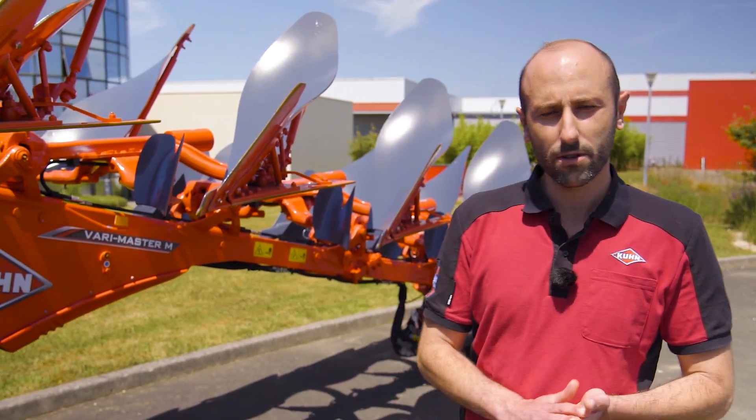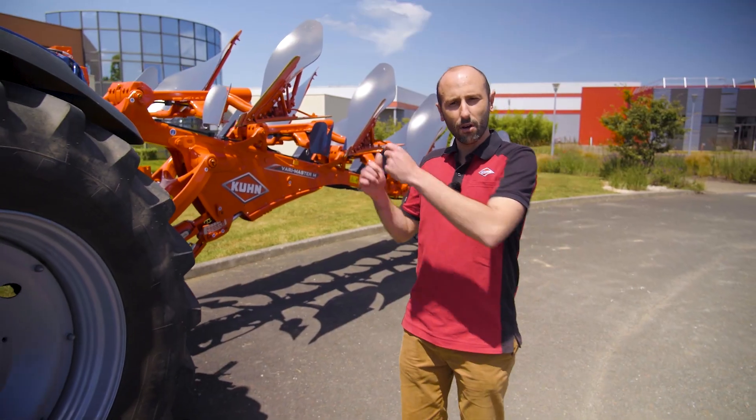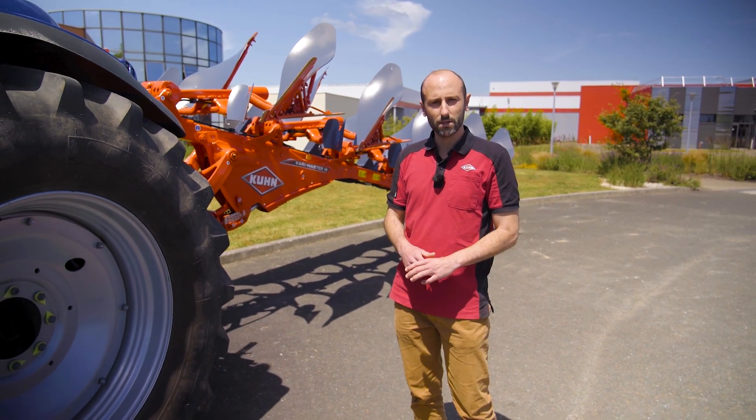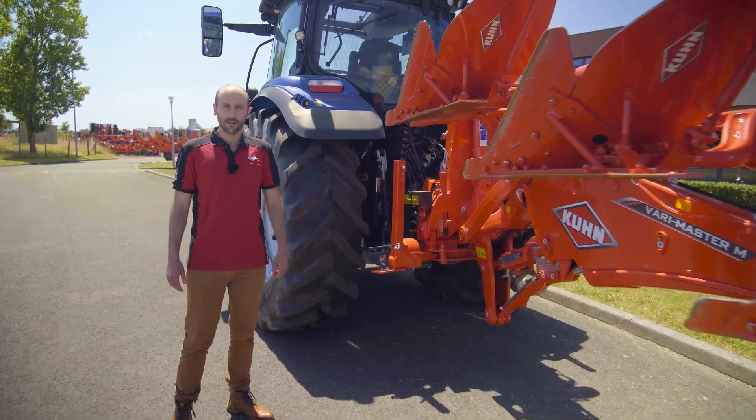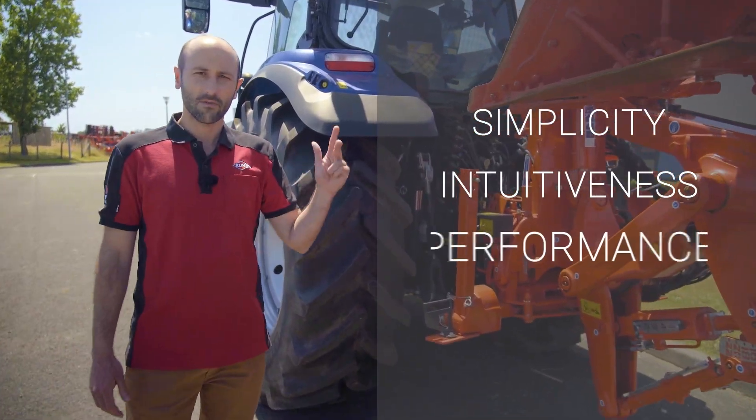This plow is made for mixed crop farms up to 250 hectares and for tractors between 110 and 240 horsepower. Let's take a closer look at the machine to get all the advantages. Our Master M is based on three main advantages: simplicity, intuitiveness, and performance.